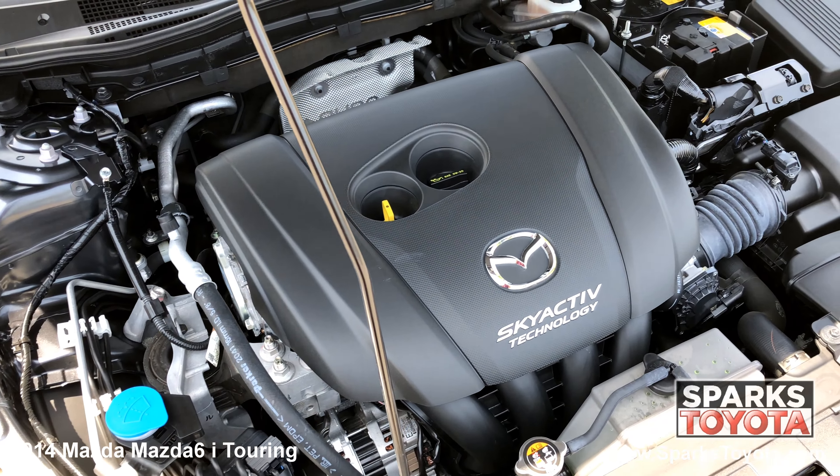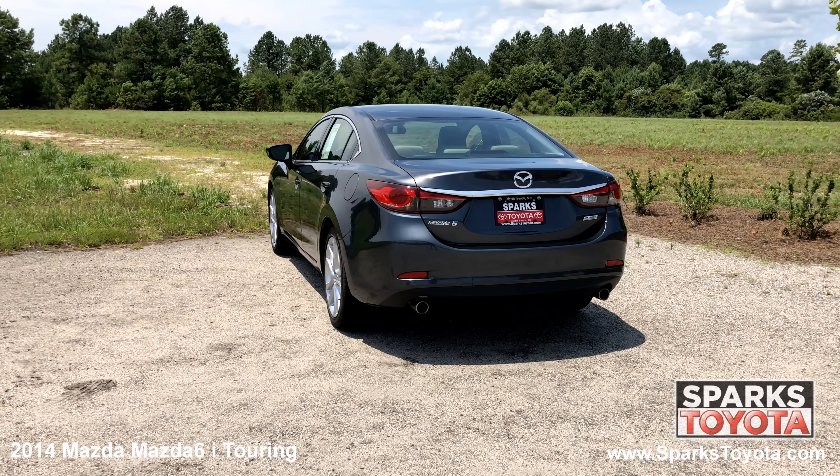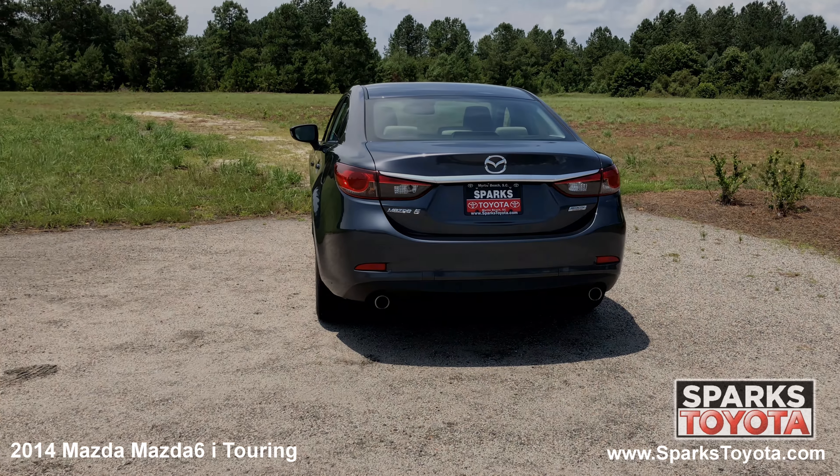At the back of the Mazda, you can see the quasi-dual chrome exhaust tips, the large LED brake lights and sleek chrome badging. Using your key fob, you can open the trunk lid for easy access to the cargo area.